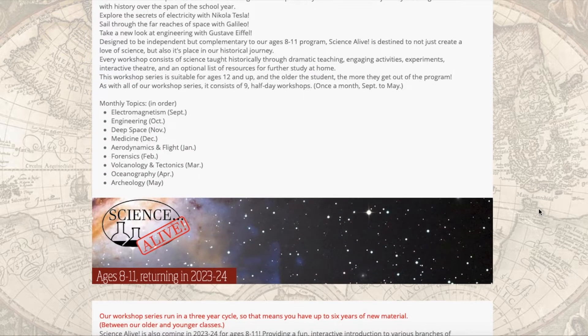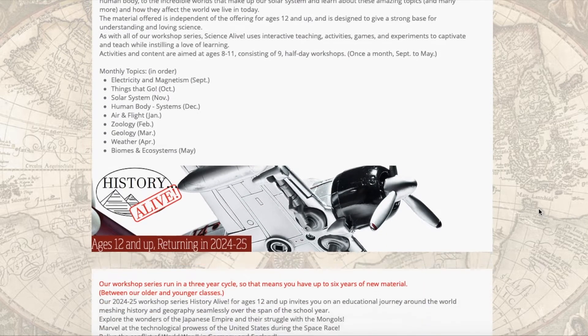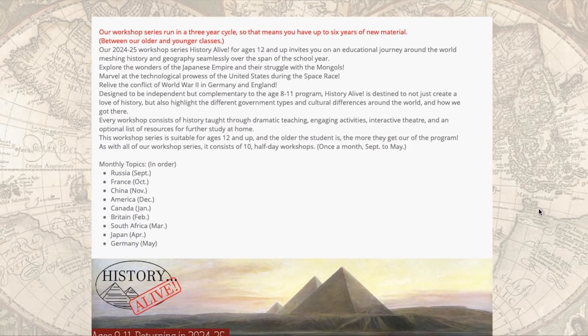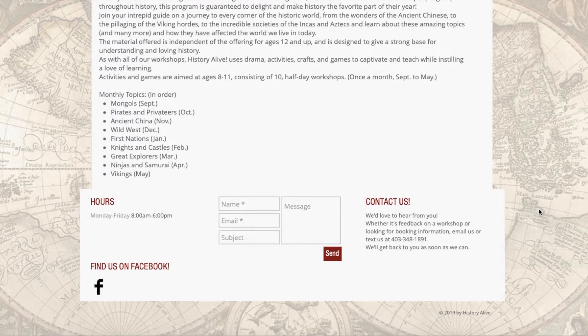It's $10 per month for a single child or $20 per month for a family, or you can pay $99 for the year or $200 for the year for a family and get that discount by paying annually.